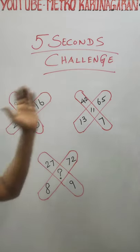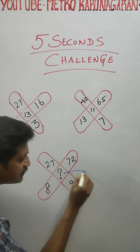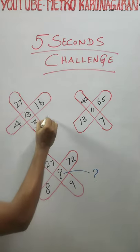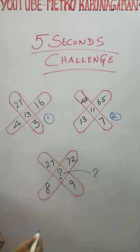Hello friends, a 5 second challenge for you. You have to fill this. What is this? Clue 1. Clue 2. What is this?